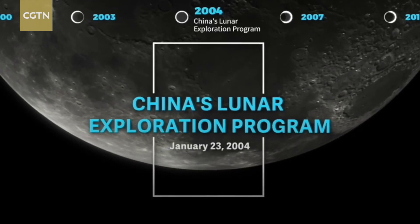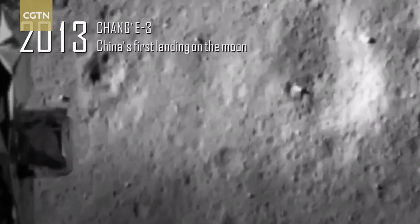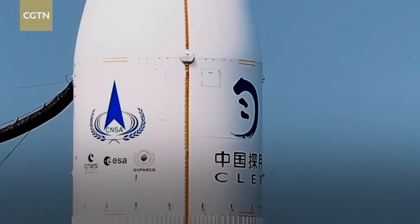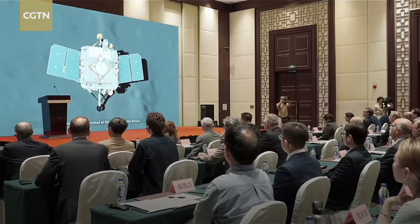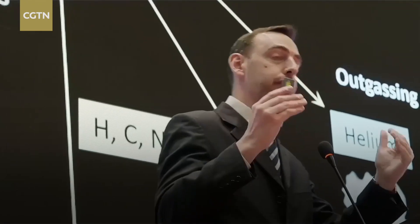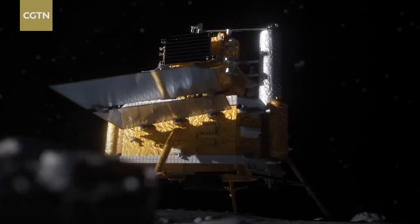China's lunar exploration program has gone from newcomer to pioneer in just 20 years, successfully executing all its missions. But the legacy of these missions isn't just in rocks — the country has also explored a broader landscape of international cooperation. Four nations hitched a ride on Chang'e 6 with payloads from the European Space Agency, France, Italy, and Pakistan. These international instruments have unlocked unprecedented research opportunities on the moon.